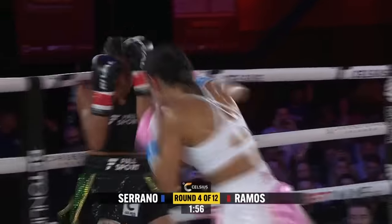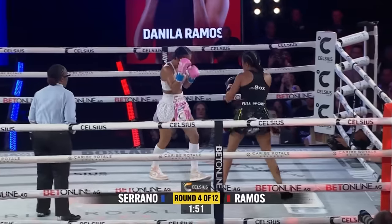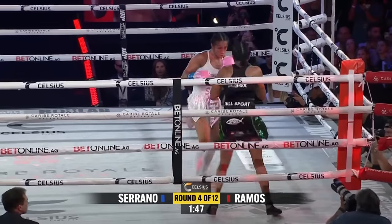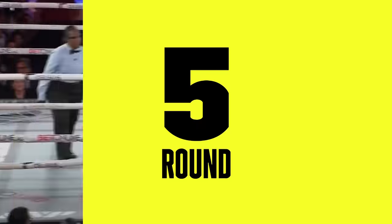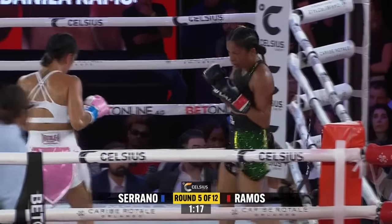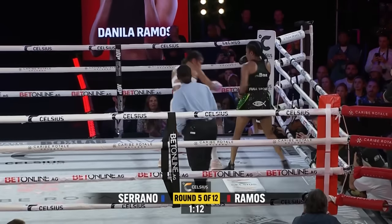She got Ramos back. Another left hand. Backing up and in the corner. Ramos has got to get off those ropes and move around. Serrano likes to be in there. Kind of like that full-on pressure fighting. A lot of fights feel frantic, it feels like a 20-minute sprint. This feels more like a real boxing match — more drawn out and we're seeing more skill.